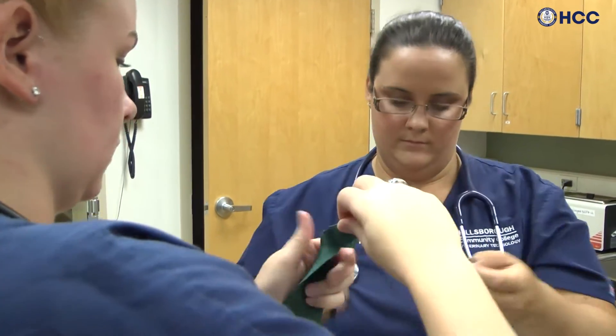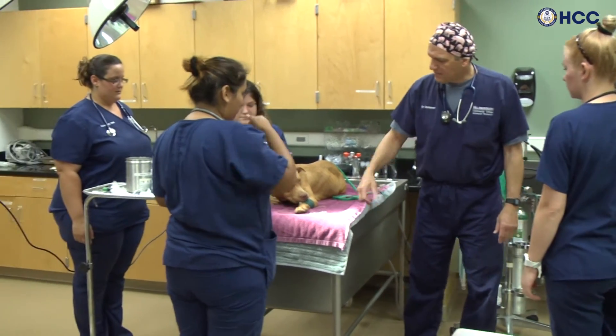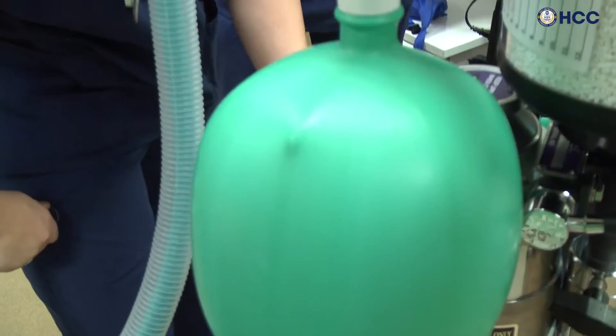The program requires 73 credit hours and is fully accredited by the American Veterinary Medical Association.